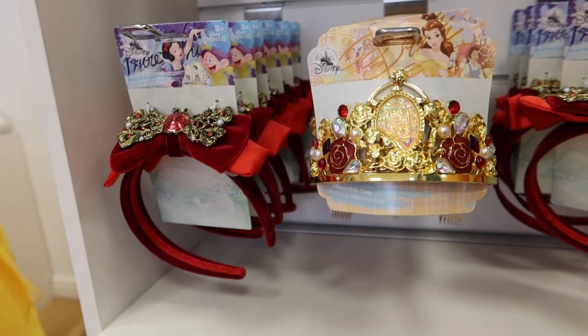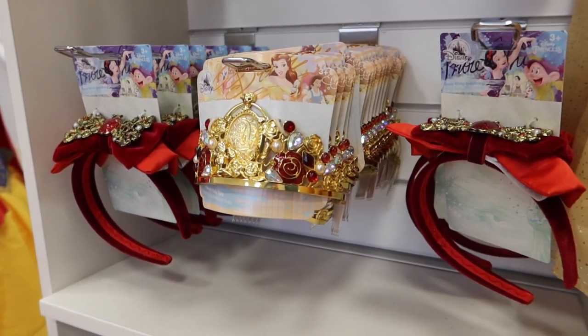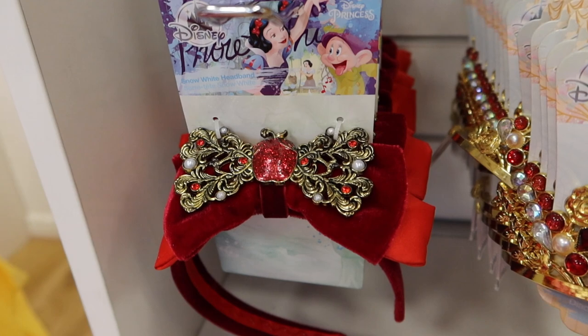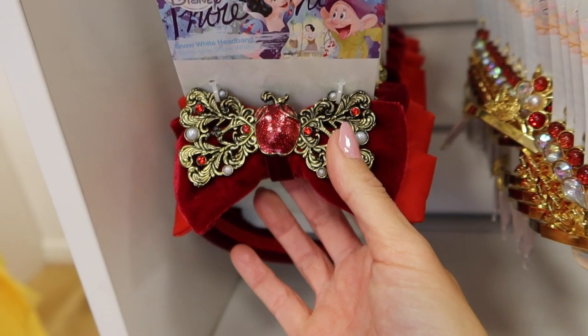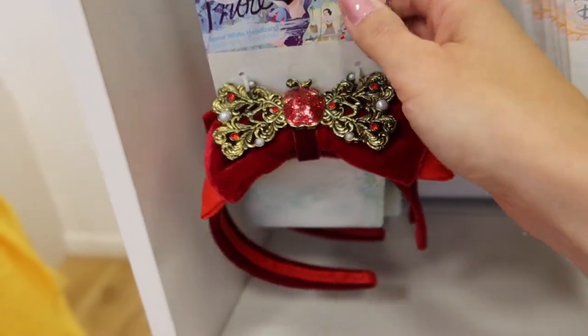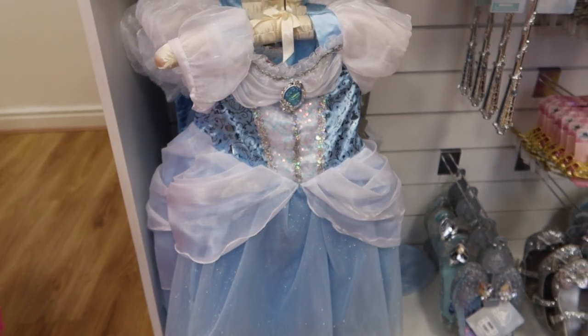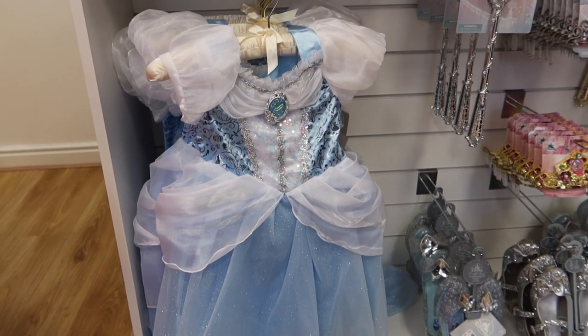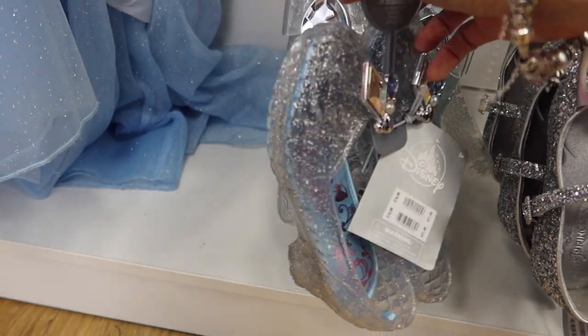Tiaras — gorgeous! But you know what I really love? That hairband, the Snow White one — what's that on top? Is that an apple? Really, really pretty. That would be good for Disney bounding! Could I wear one of those as a grown-up? Can I get away with that? Cinderella — love a bit of Cinderella. The Disney Store dresses have a really good way of sticking out by themselves.